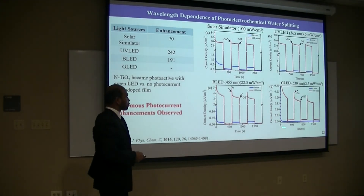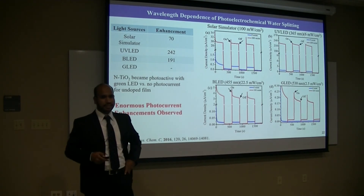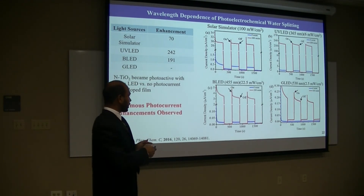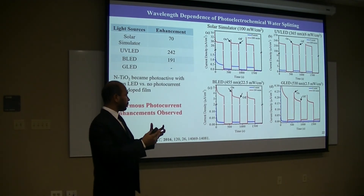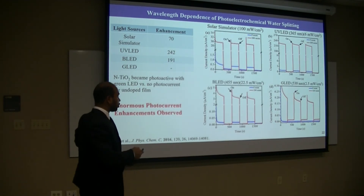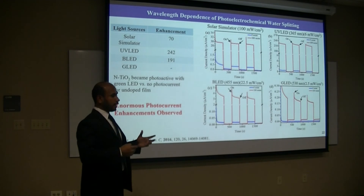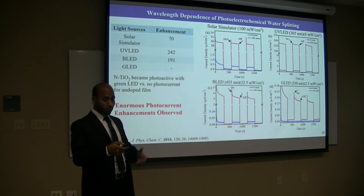Interestingly, undoped titanium doesn't show any photo-activity under green LED. That makes sense because green LED has lower energy and undoped titanium has a wide band gap, so it cannot absorb the light and cannot be photo-active. But once it is doped, it becomes significantly photo-active. From all those studies, it shows that this plasma-based doping on mesoporous titanium is very effective for water-splitting.